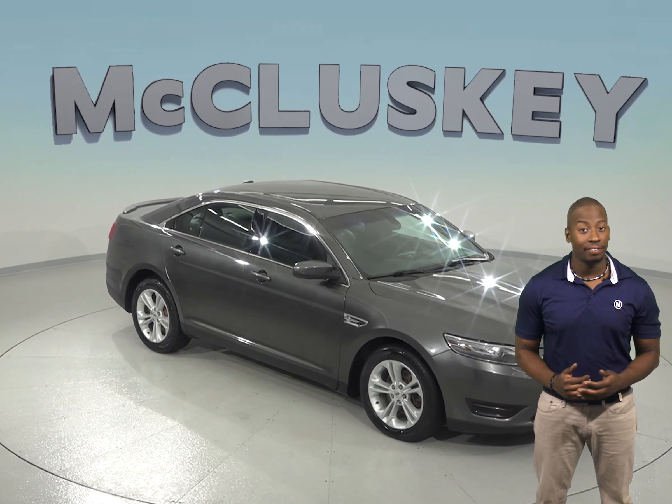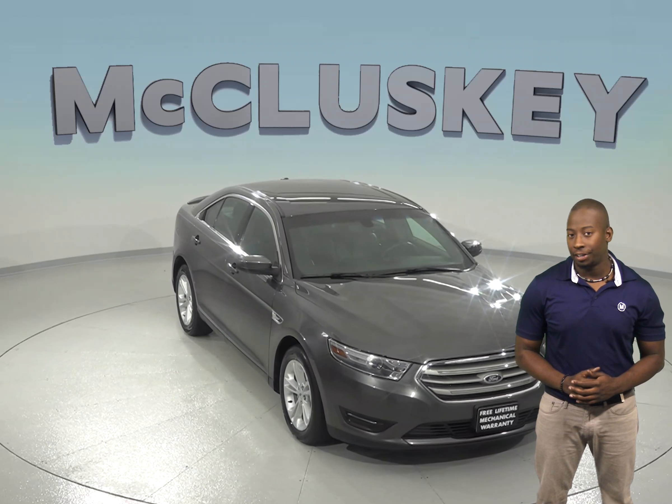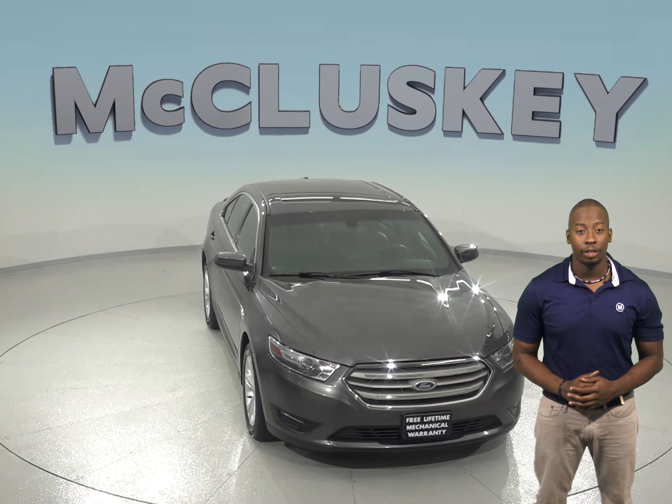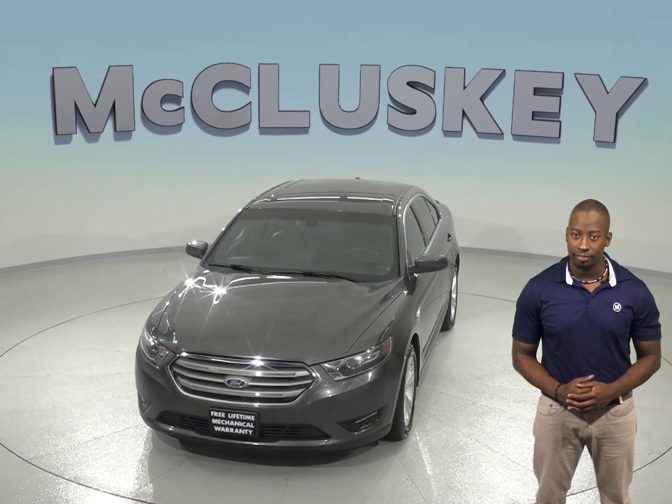Check out this awesome 2015 Ford Taurus. This four-door sedan only has 60,000 miles on the odometer, and under the hood there is a 3.5-liter six-cylinder engine and a six-speed automatic transmission with select shift.